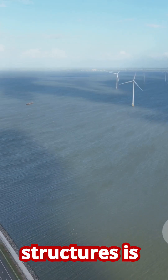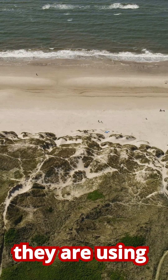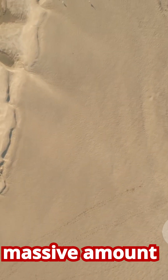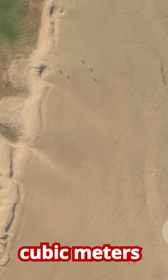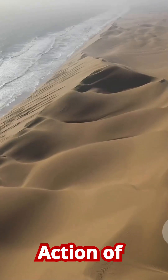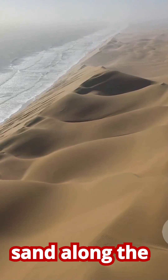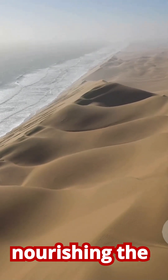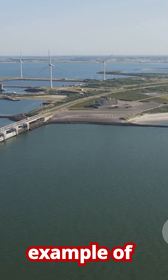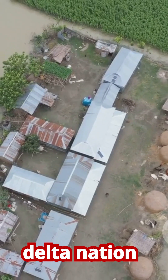A groundbreaking new approach they are using is called the Sand Motor. This involves depositing a massive amount of sand — over 21 million cubic meters — in a single strategic location. The natural action of wind, waves, and currents then gradually spreads this sand along the coast over many years, nourishing the beaches and dunes naturally. It's a prime example of working with nature, not against it.